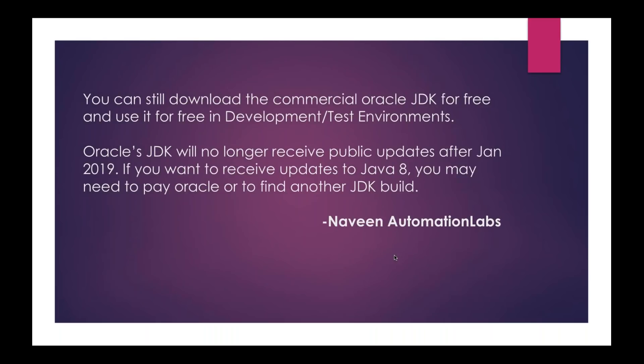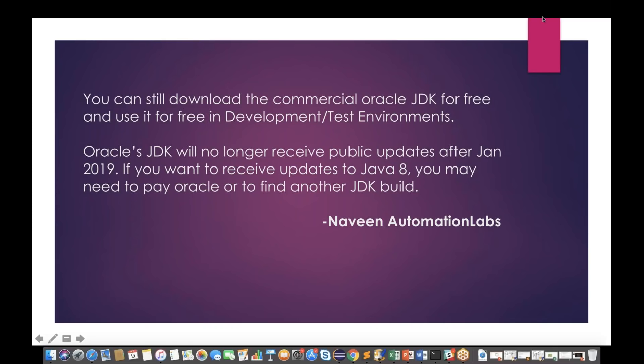The second thing is, you can still download the commercial Oracle JDK for free to use. The good news, especially for automation engineers and testers, is that if you really want to use the commercial Oracle JDK version, it will be free of cost — but only in your development and test environments. If you really want to use it in your production environment, you need to pay for it. Oracle JDK will no longer receive any public updates after January 2019, so if you want updates for JDK 8, you may need to pay Oracle or find another JDK build.